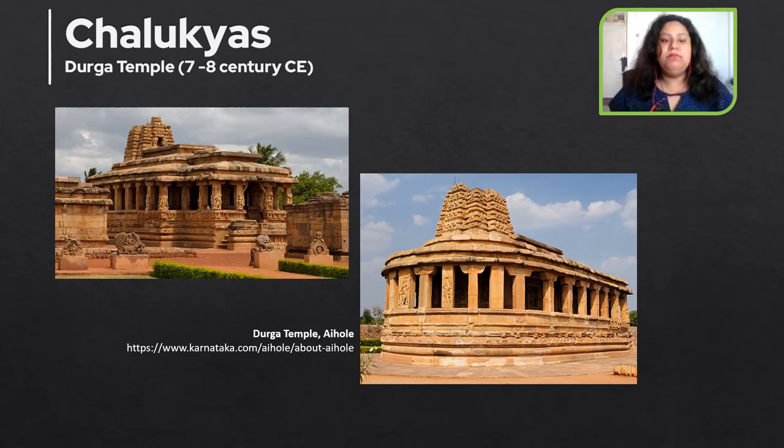Though this temple is dedicated to Surya, it is now named the Durga temple — 'Durga' meaning a fortification — because a fort was constructed on top of it after the 13th century during the wars between the Hindu kings and the Islamic Sultanates.